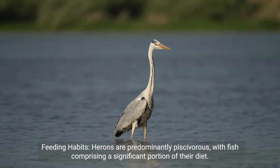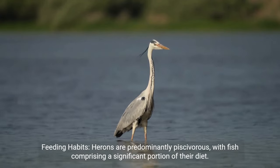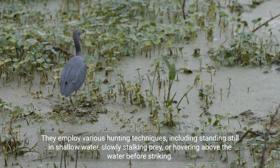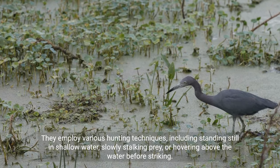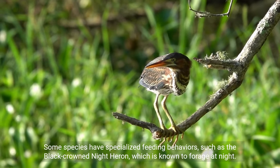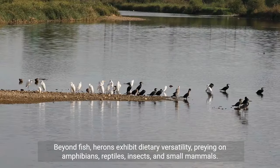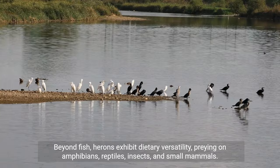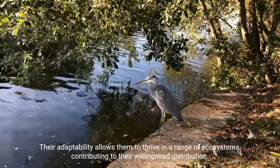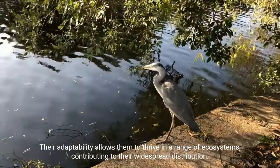Feeding habits: herons are predominantly piscivorous, with fish comprising a significant portion of their diet. They employ various hunting techniques, including standing still in shallow water, slowly stalking prey, or hovering above the water before striking. Some species have specialized feeding behaviors, such as the black-crowned night heron, which is known to forage at night. Beyond fish, herons exhibit dietary versatility, preying on amphibians, reptiles, insects, and small mammals. Their adaptability allows them to thrive in a range of ecosystems, contributing to their widespread distribution.